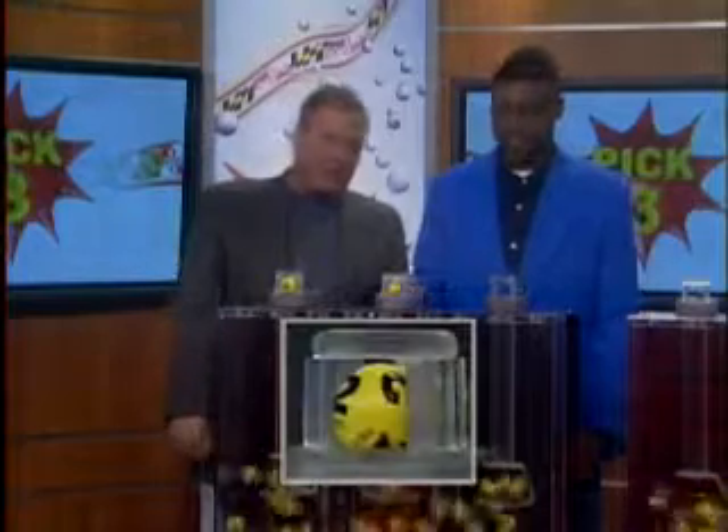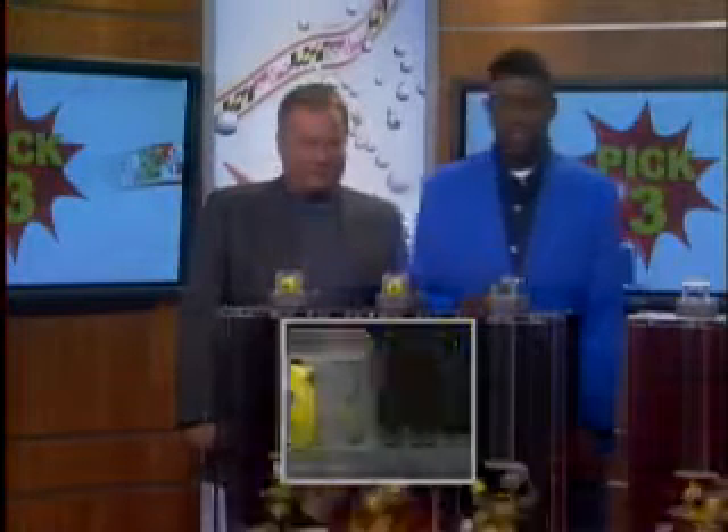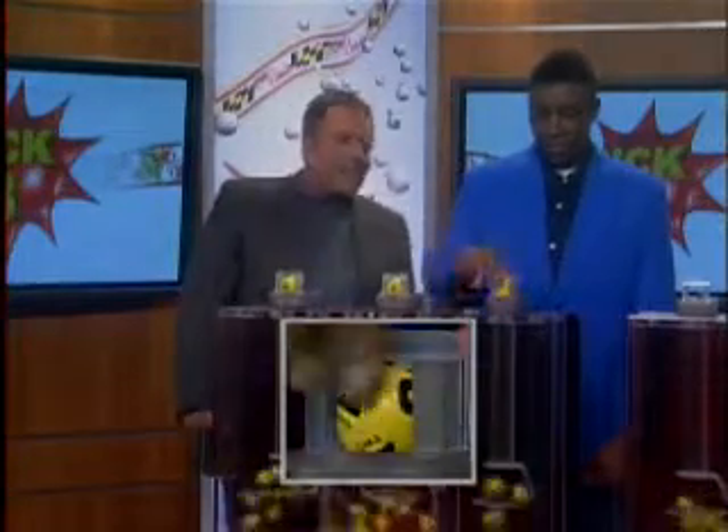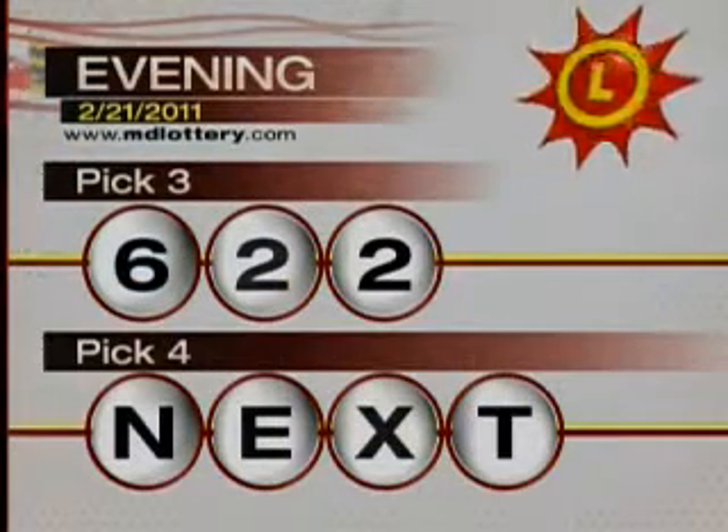Starts off with a six — worded number on the ball — two in the middle, and that is a two. And that makes your Pick Three number 6-2-2.